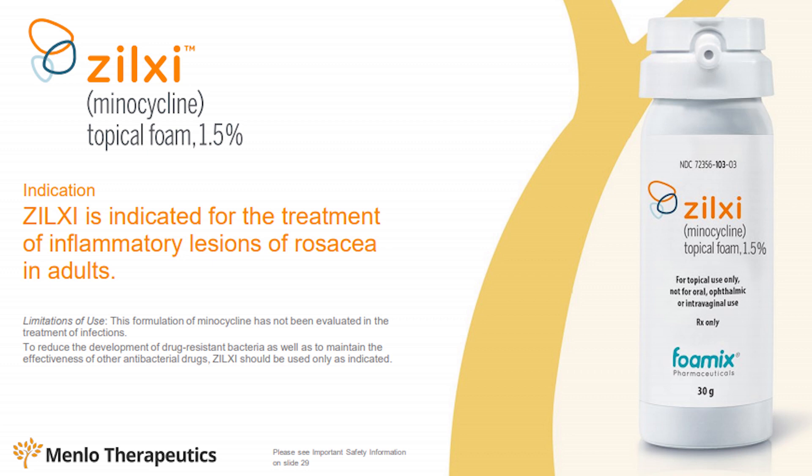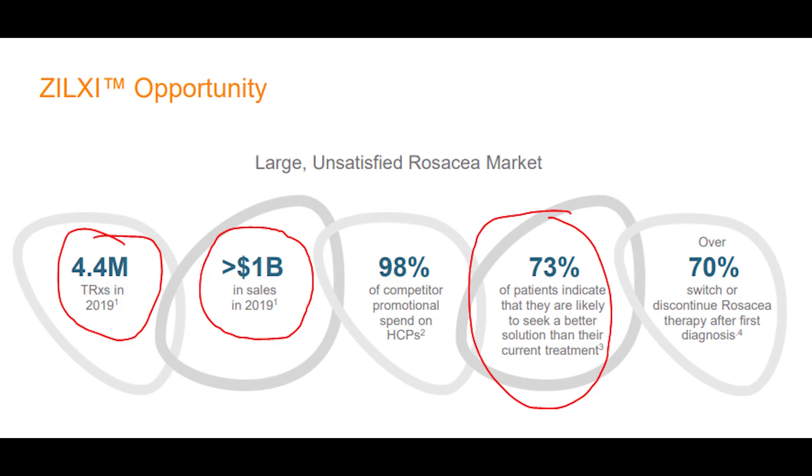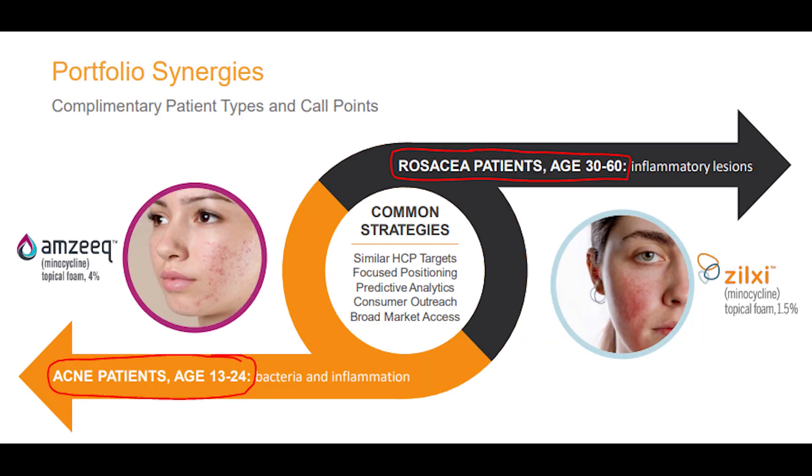Looking at their other FDA-approved drug, Zilxy, this is used to treat rosacea — a skin condition that causes redness and visible blood vessels in the face that may also produce small bumps similar to pimples. Looking at their investor presentation slides, back in 2019 there were 4.4 million prescriptions made to patients suffering from this skin condition, with less than one billion dollars in sales. Of those patients prescribed, 73% indicated they would be likely to switch to a different product if one was available, so there is definitely a market opportunity here.